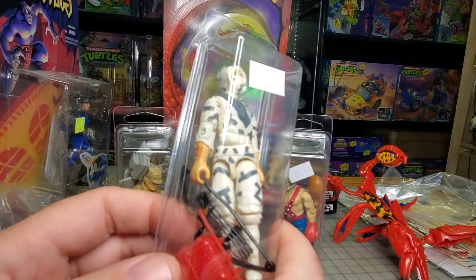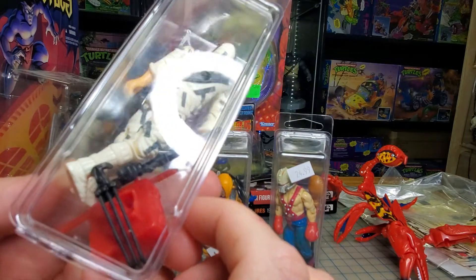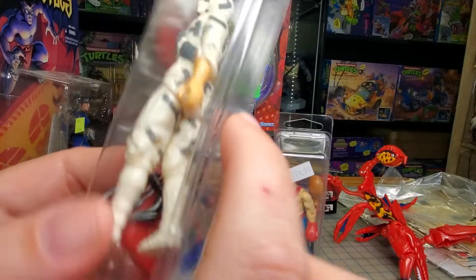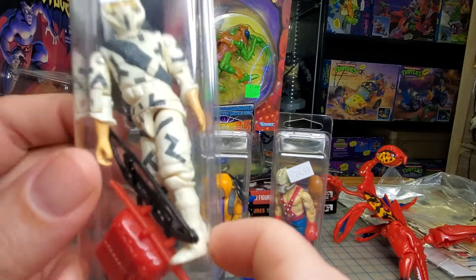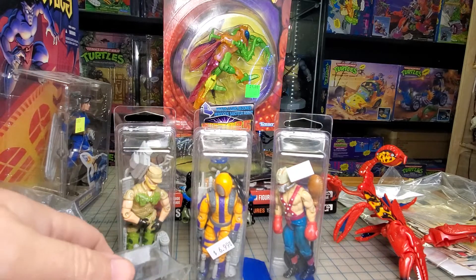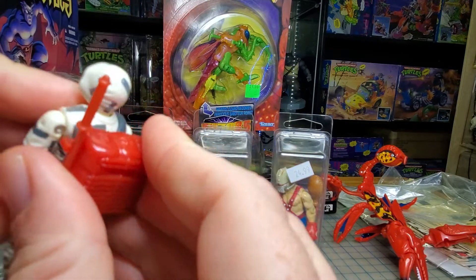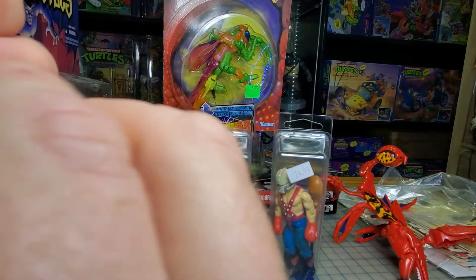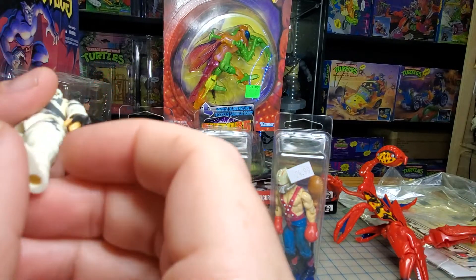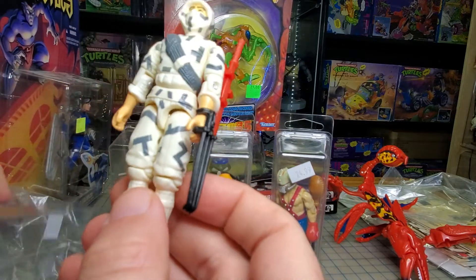Then I got what I think is version three Storm Shadow — complete. We got the claw, the bow and arrow, the red backpack, and the red sword. Really happy to have that. I like keeping these guys in their cases for now until I have a better place to put them. I kind of want his accessories on him. And none of these had snapped crotches — I checked them all out, checked their undercarriages.